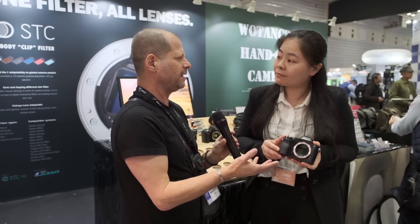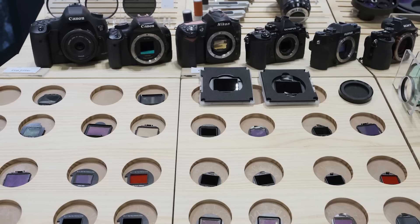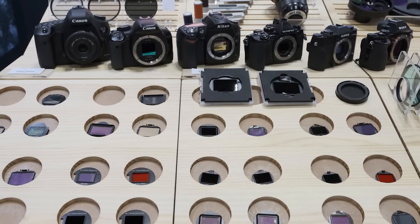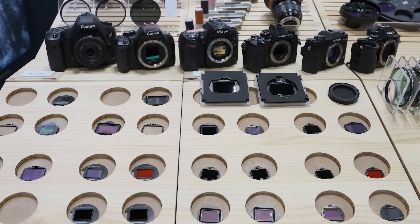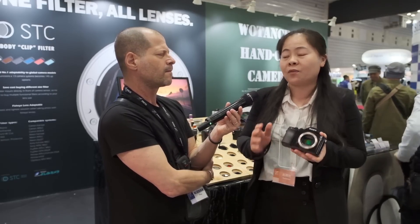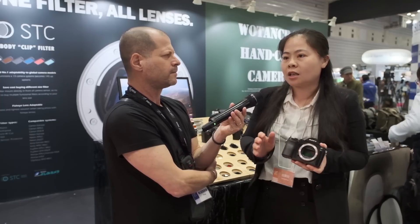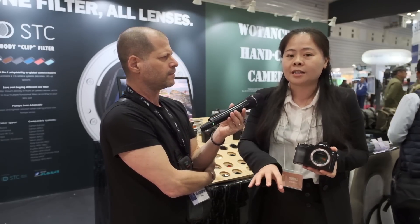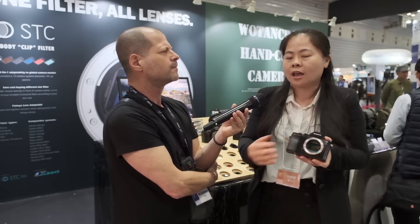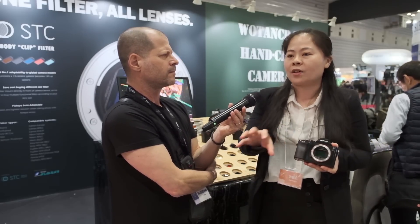How about pricing and availability? Do you sell them independently or as a set? The pricing depends on the function. For ND filters the price is relatively acceptable, but for the extra ones with more sophisticated coatings, the price will be higher. We also have sets — for the ND series, the infrared series, and for different grades or levels — and we have a package price.